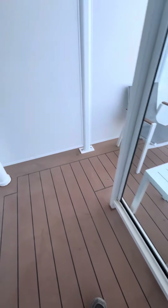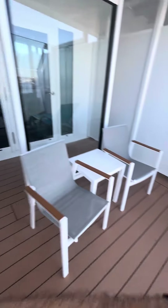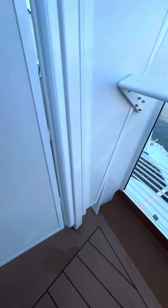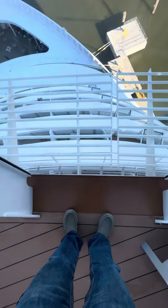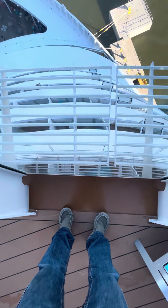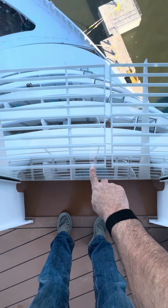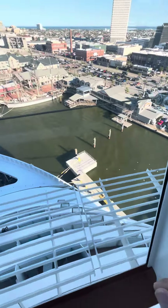We have the extended balcony. The one next to us — our neighbors John and Phyllis — theirs is a little bigger. Anyhow, we are above the bridge. The bridge is this section right here, then that section there is more balconies — we're right above the bridge.